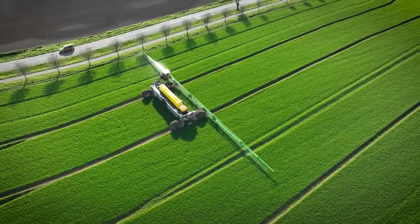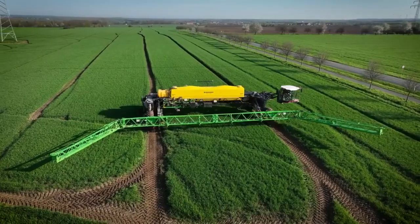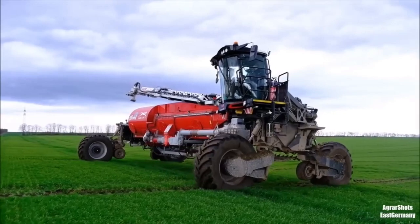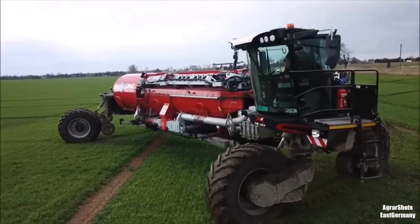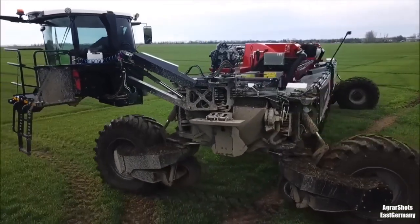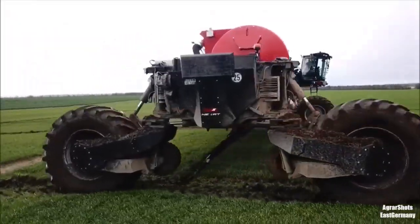The Nextat has the potential to revolutionize the way that pesticides and fertilizers are applied in agriculture. It has a very wide sprayer boom of more than 70 meters width that can cover a large area in a single pass. The Nextat Revolution is designed to be autonomous, which means that it can operate without a driver.